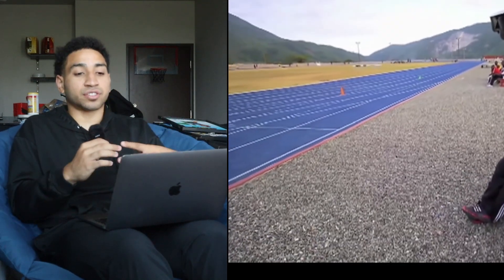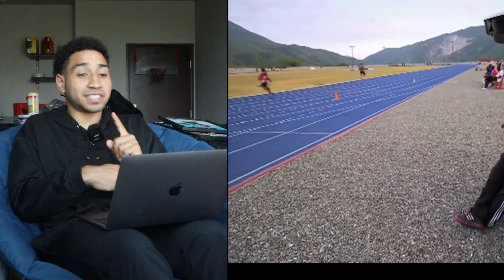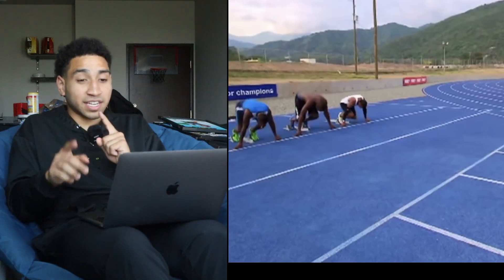Six foot five, great limb structure, great tendon structure — everything's really perfect when it comes to Usain Bolt. Yes, genetics play a role, but he still had to train to run the fastest time of all time. There's one exercise that did it.